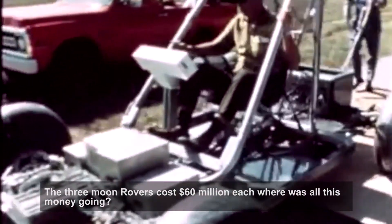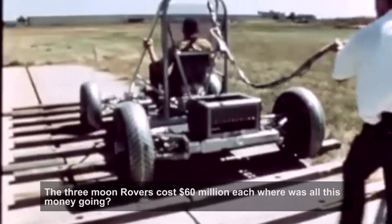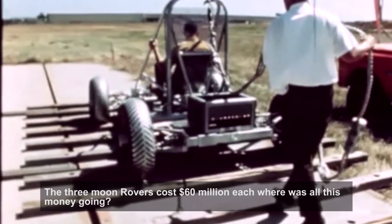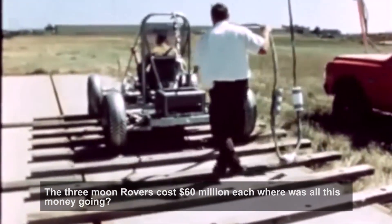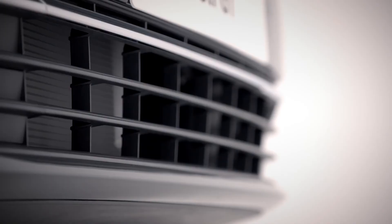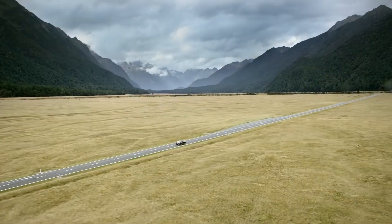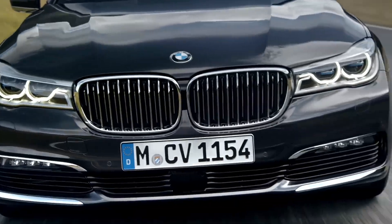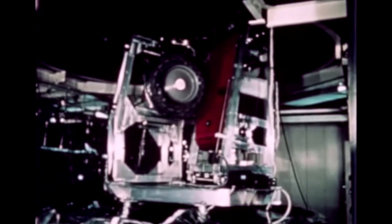Firstly, four lunar rovers were built and seven test rovers — not three. Although the development cost sounds expensive, it's actually very cheap when compared with the development costs of other vehicles. For instance, Volkswagen estimate the development cost of their latest Golf generation at 1.2 billion dollars, while BMW spent 800 million developing their 7 Series. So to develop and test a vehicle with the unique requirements of the lunar rover at this price really can't be seen as anything other than a good deal for NASA.